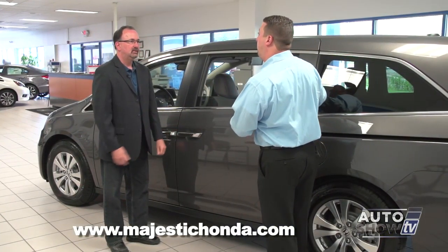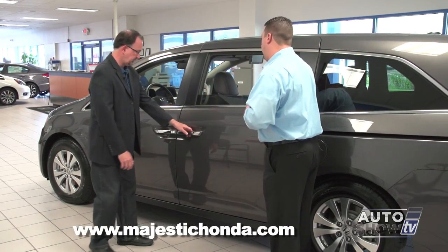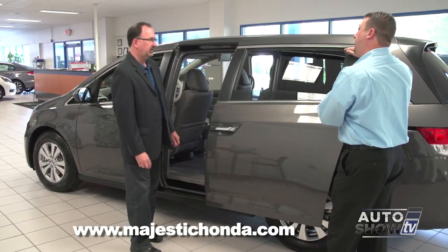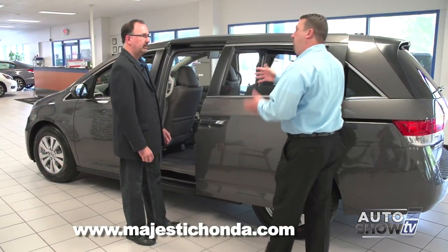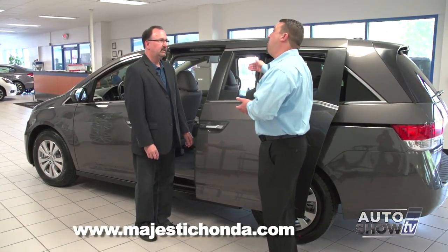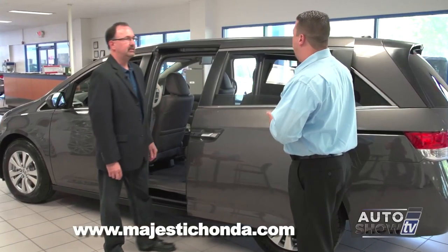There's a lot to look at, but let's start with performance. All five models come with the 3.5 liter V6, which is a big engine but it does provide good gas mileage. Absolutely — Honda has gone to a six-speed automatic transmission in all models, which gives you a 28 mile per gallon highway rating.